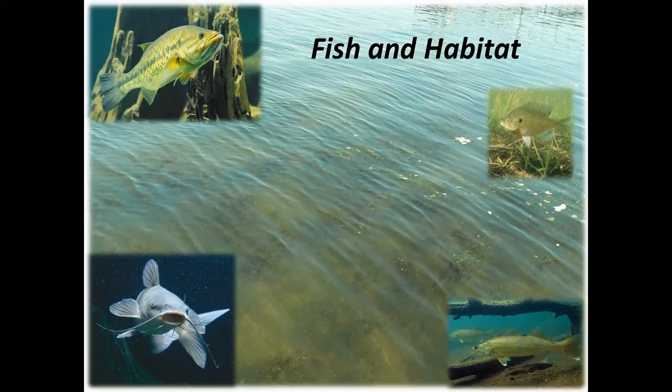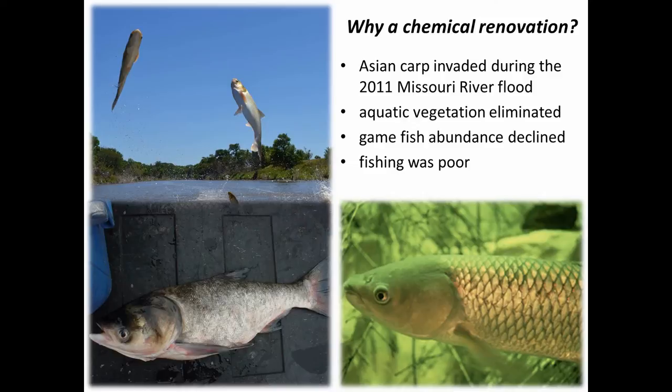So why was a chemical renovation needed? During the 2011 Missouri River flood, Lake Yankton has an outlet structure and during the flood water back-flowed up through that outlet structure into the lake, and the Asian carp came up through that outlet structure and entered the lake in pretty decent numbers, as we found after the renovation. These Asian carp — primarily the grass carp — virtually eliminated the aquatic vegetation in the lake when the lake was drawn down. We didn't find a sprig of green on the bottom of that lake anywhere.